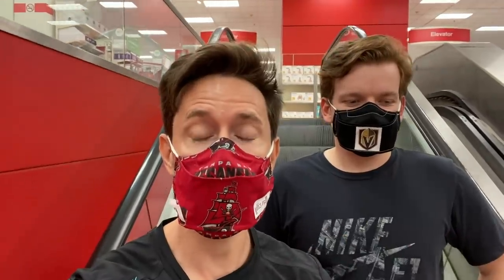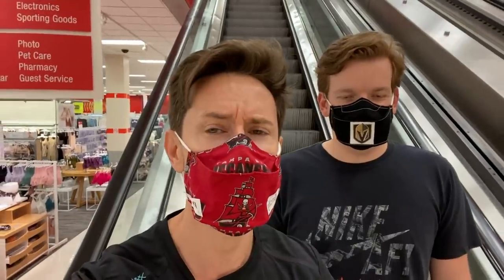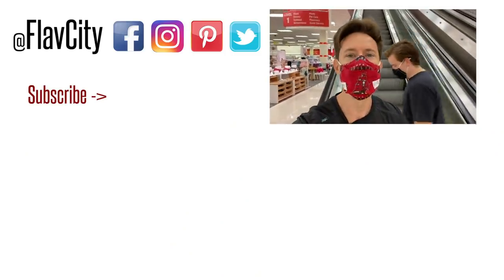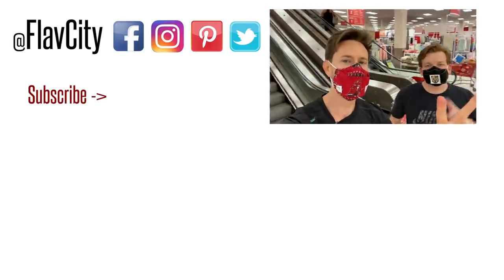That is it — the top 10 things to buy at Target right now. Not just food, but also the cookware, the sunscreen, the drinks, all that good stuff. Run on down to Target. Too bad that sale ended, but stuff will be on sale again very soon. Leave a comment down below and let us know where Brad and I should go next. Hashtag keep on cooking, mad love, and peace from Target.